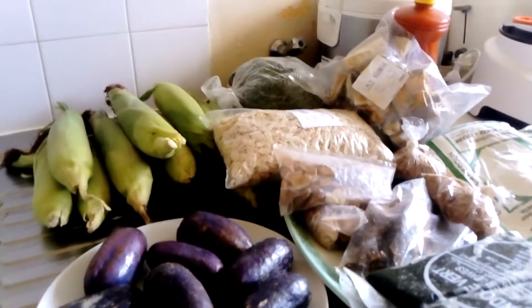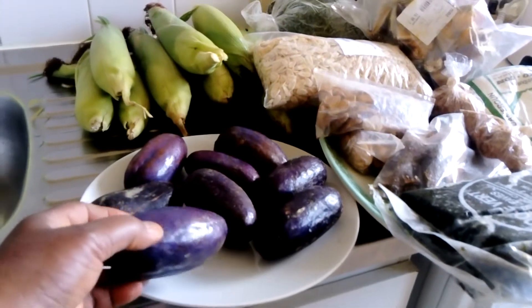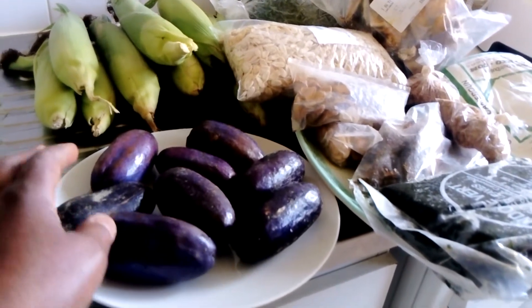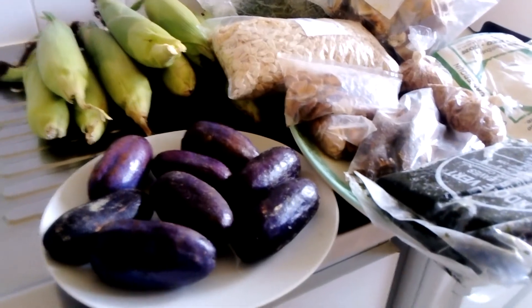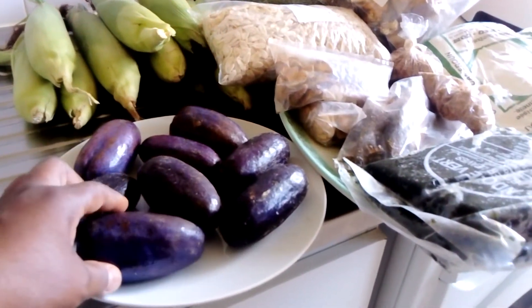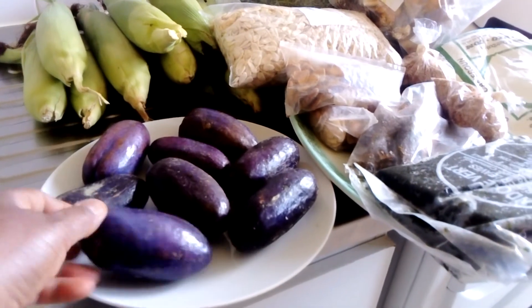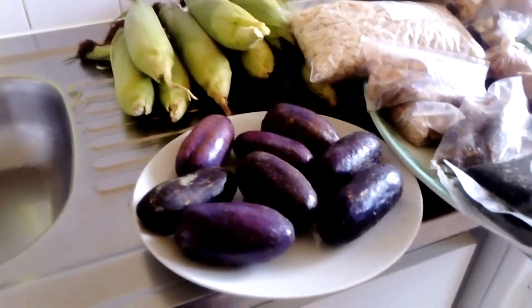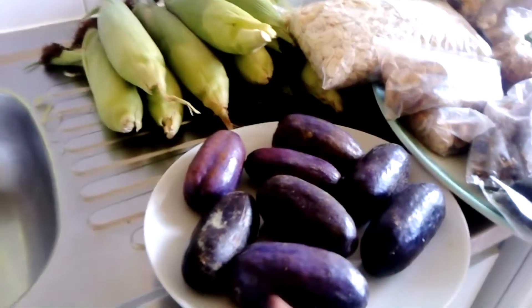Here we have what is called plums. In the Congo they call it safu, but in Cameroon we call it plums. These plums are for six euros.